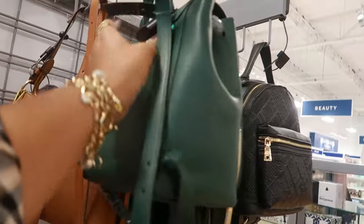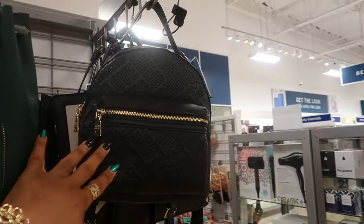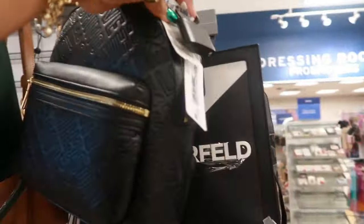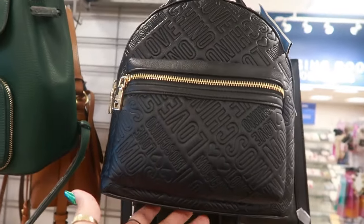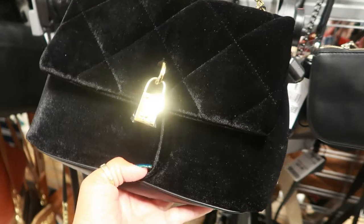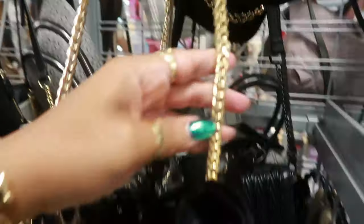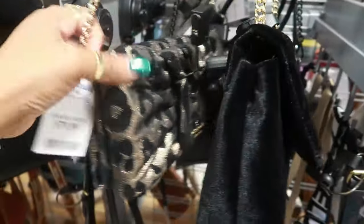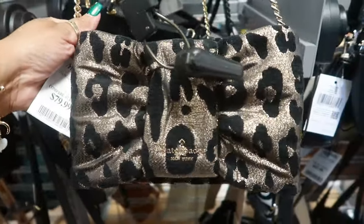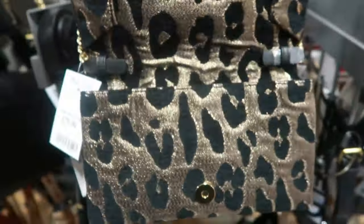Seeing a lot of repeats. There's a cute Kate Spade backpack for $130 — love the green on that. There's a pretty Steve Madden for $30, and they have it in burgundy and green with a gold chain. Then Kate Spade $80 — it looks like a bow.